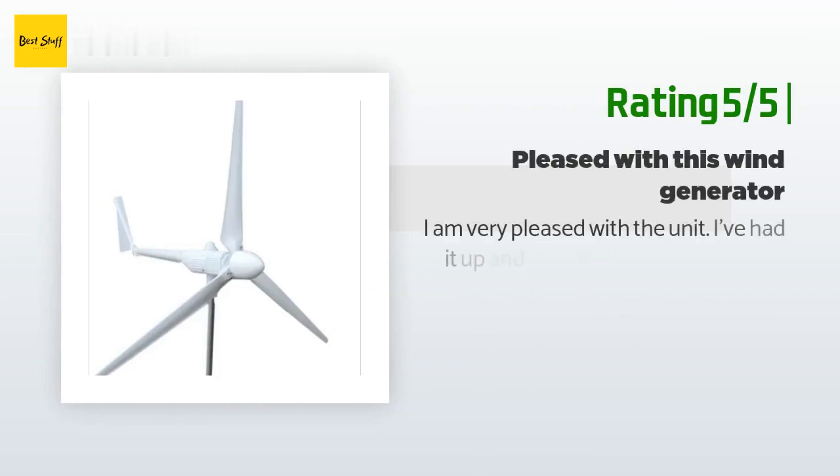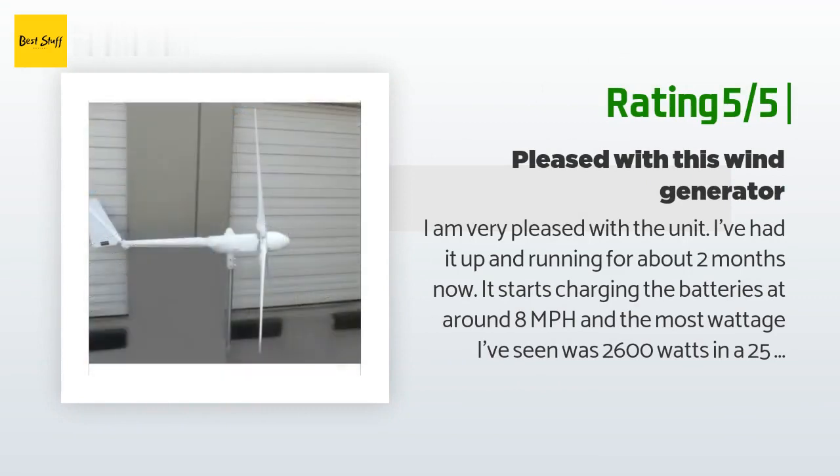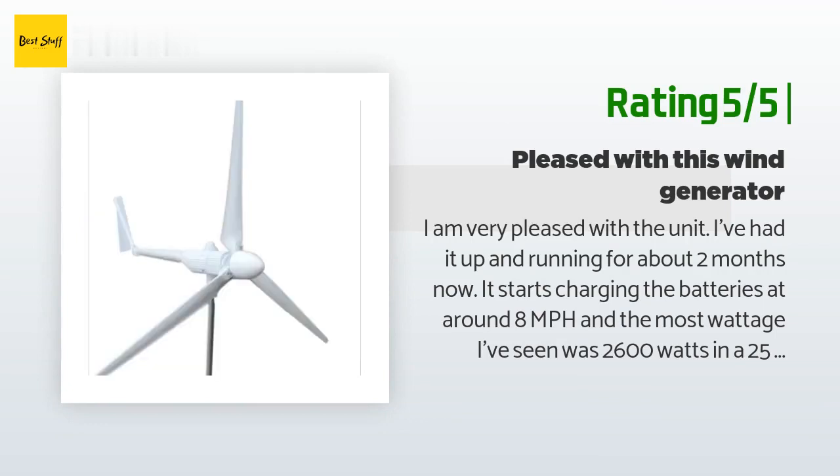Another happy customer said: I am very pleased with the unit. I've had it up and running for about 2 months now. It starts charging the batteries at around 8 mph, and the most wattage I've seen was 2,600W in a 25 mph wind.